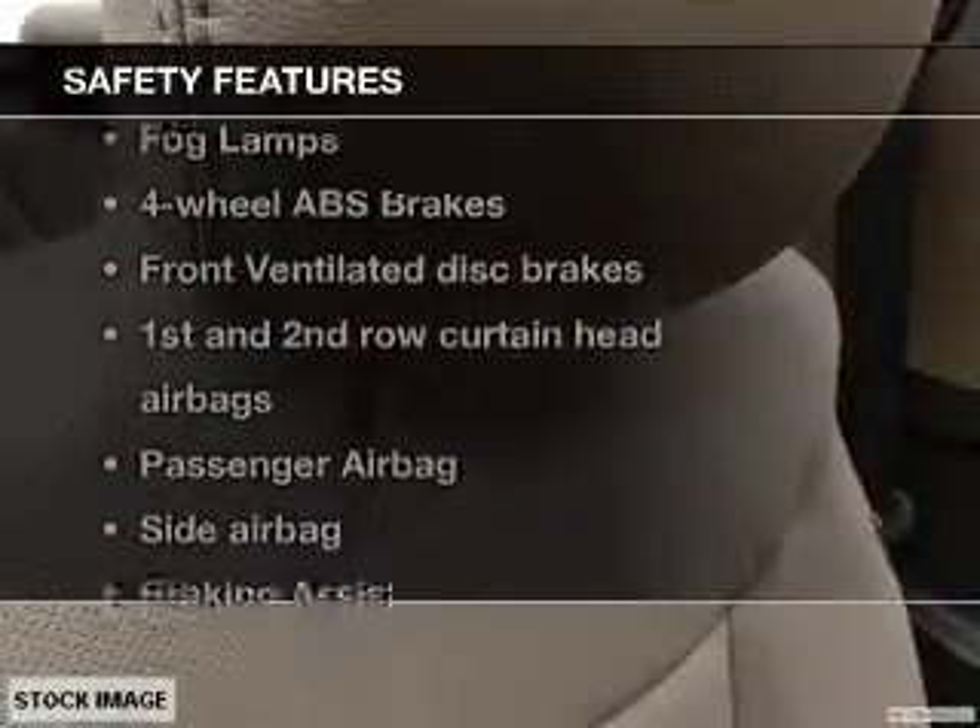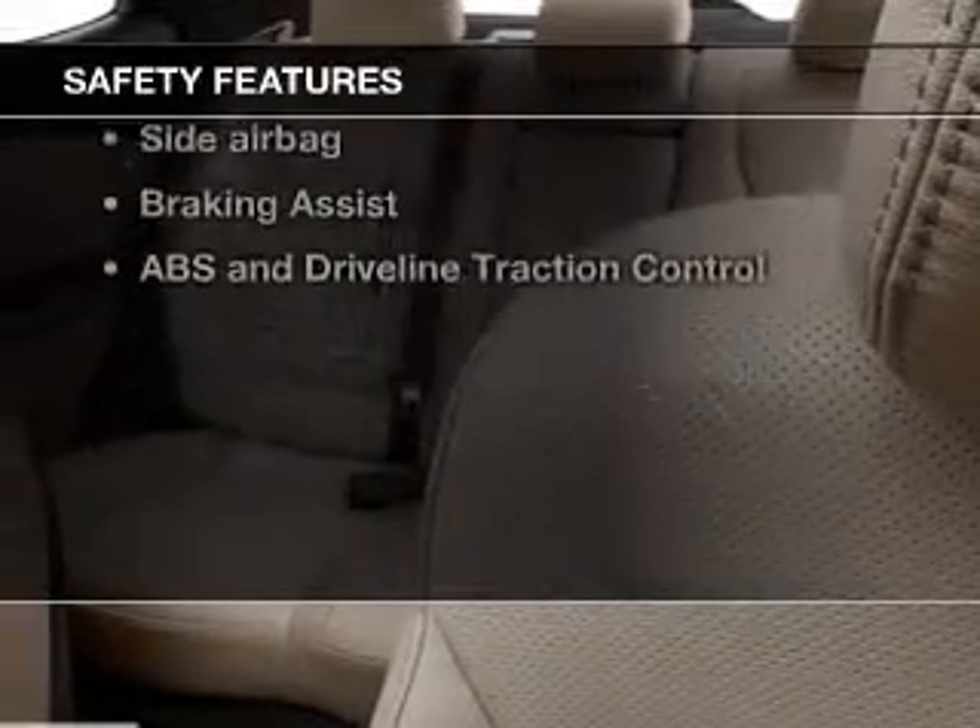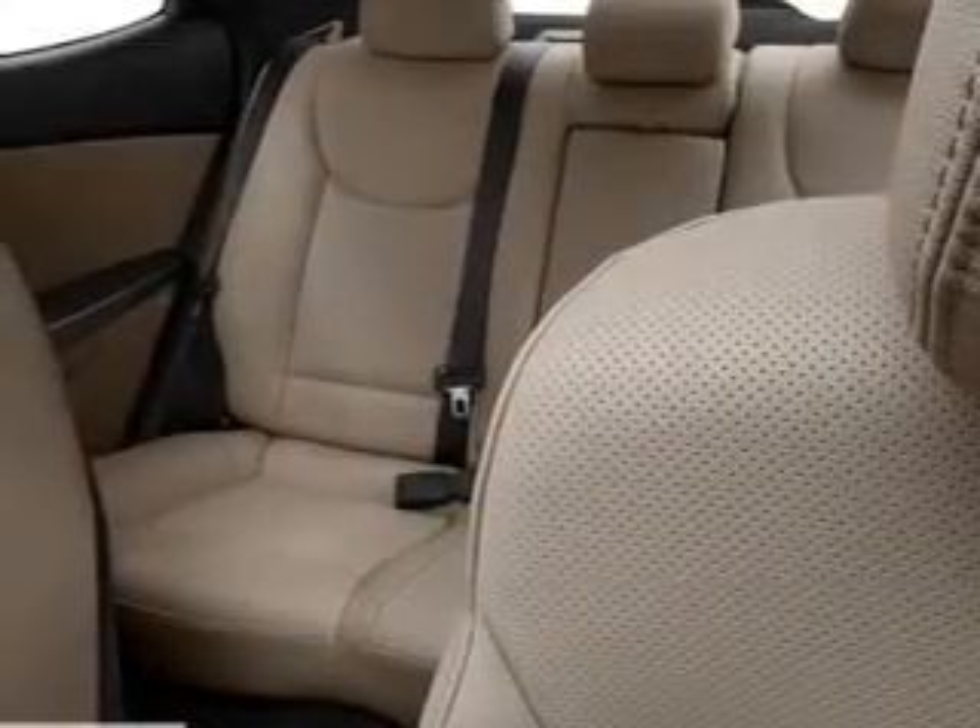If safety is a high priority, rest assured knowing these top safety components are included. Front ventilated disc brakes.